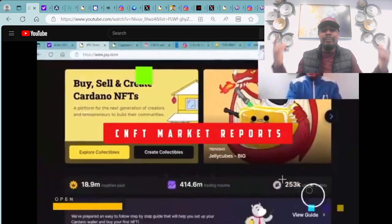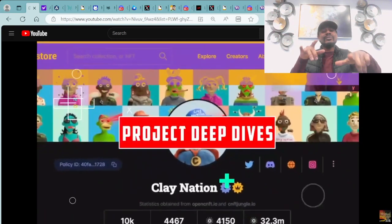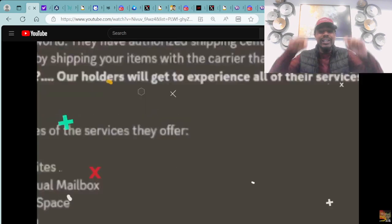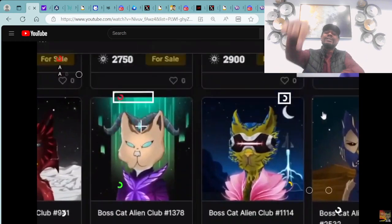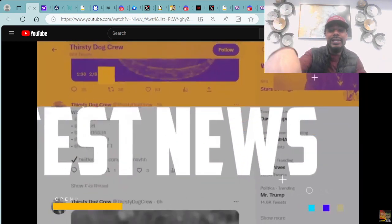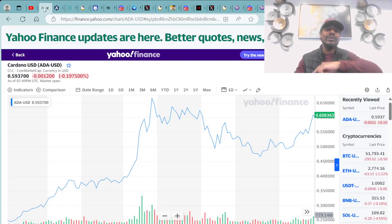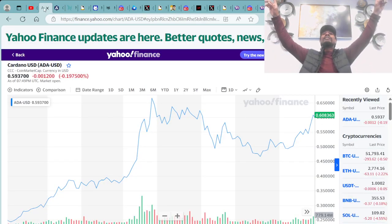Ayo, what's poppin' everybody? It's the man with the plan, Boss Face Crypto, the number one crypto and NFT YouTuber across the world. If you're ready for another great episode, make sure you smash that like and subscribe button down below and hit that notification bell. Right here on the Boss Face Crypto channel is where the alpha will be told.